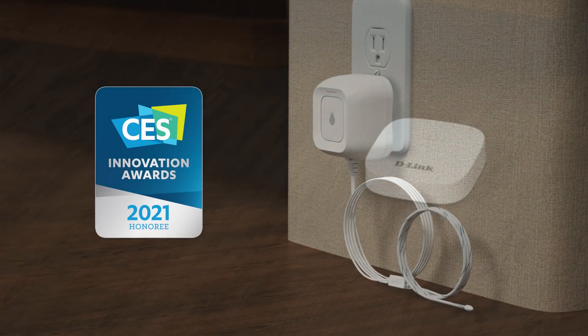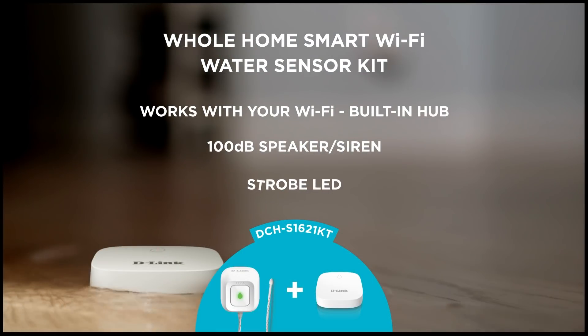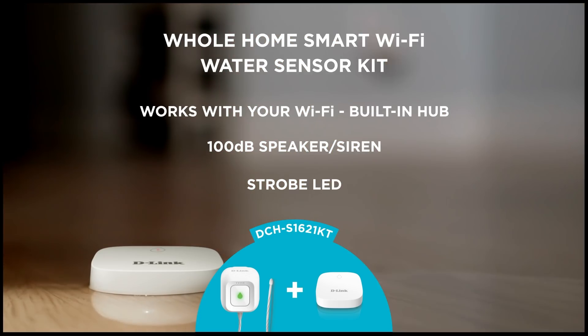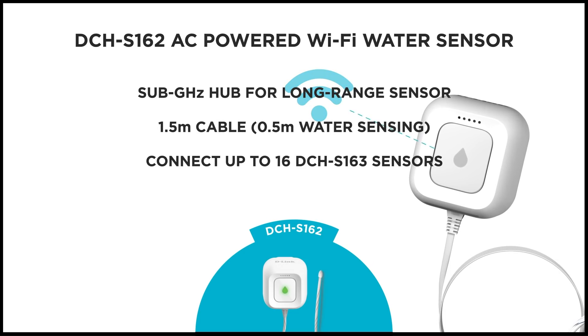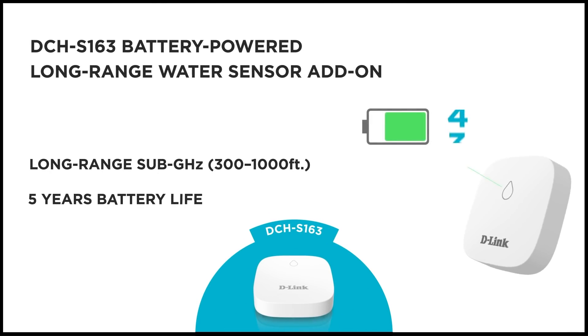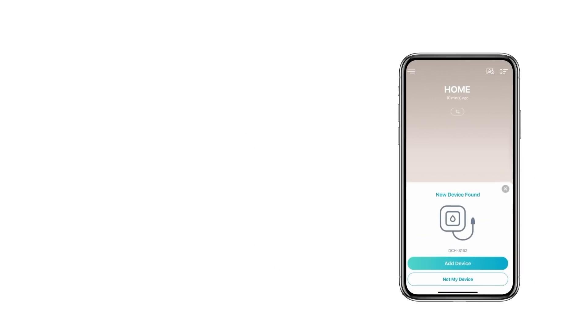The 2021 CES Innovation Award-winning DCH-S1621KT Smart Home Water Sensor Kit helps users detect water leaks before large damage occurs. Each kit includes a wall-plug hub sensor with a 100 dB siren and push notifications, and a compact battery-powered sensor with an indoor range of 300 feet or a quarter-mile range in open areas, which can be placed anywhere a water leak may occur. Each hub supports up to 16 sensors, allowing users to detect water leaks throughout the entire home and take action before water damage happens.